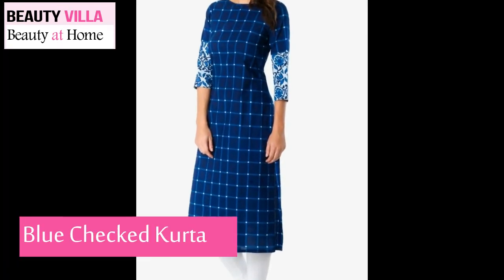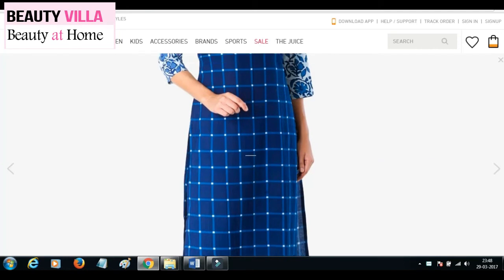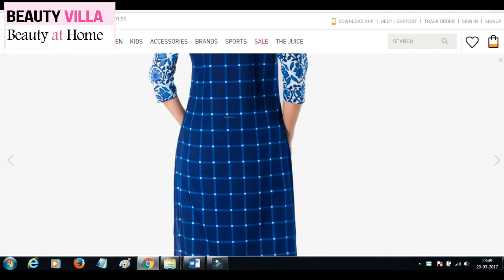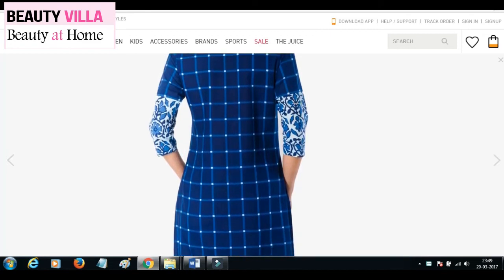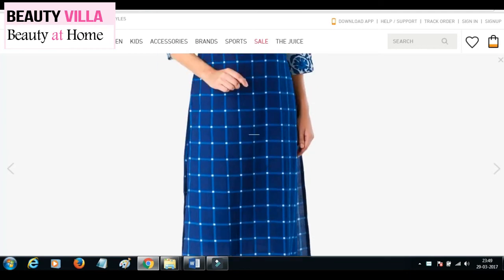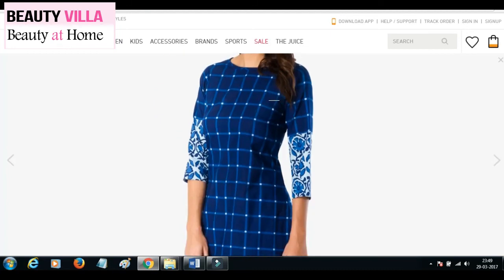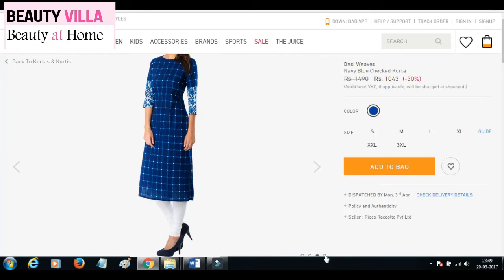Next one — probably my favorite — is this kurta. I'm just obsessed with this gorgeous kurta; I just love this check pattern, especially in this navy blue color. It looks super cute, and the 3/4 sleeves with flower print detailing make it even more interesting. It has a boat neck with a straight hem and side slits, and it looks really nice. I just love boat necks, navy blue is one of my favorite colors, and check patterns are super cute — so this kurta is a lovely combination of all of these. It's priced at $10.43 on discount, which I thought is a little overpriced, but other than that this kurta is just so adorable.